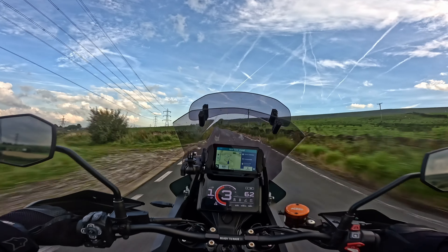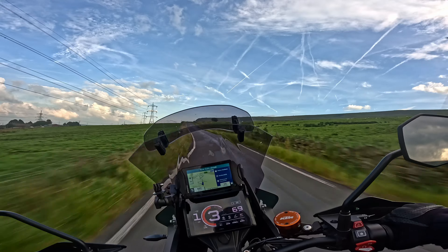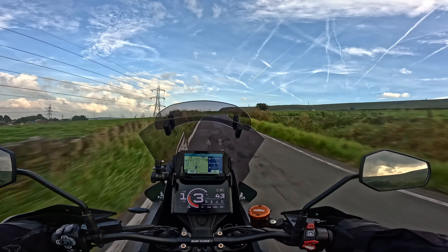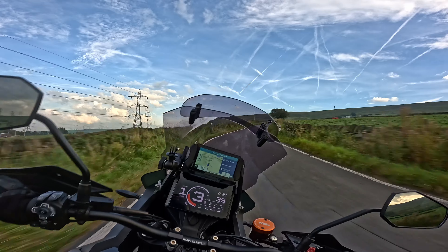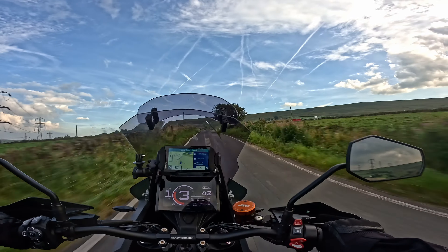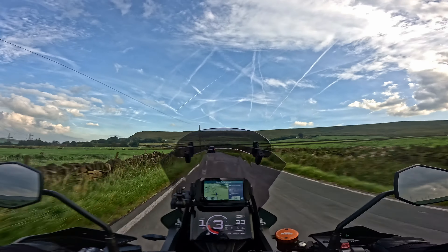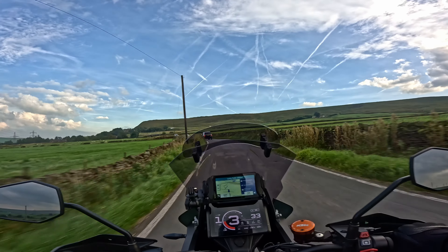Listen to that. I'm not even opening up — I'm just riding normally. Jesus. I think we're going to go up onto the moors, go have a look and see if anybody's about.